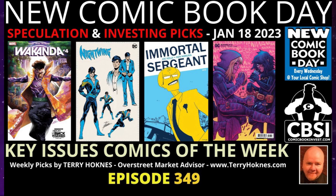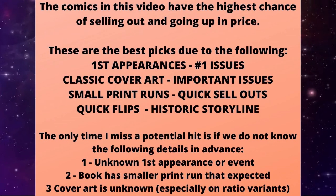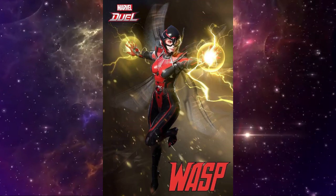January 18, 2023. Here are the hottest comics coming out in stores — all the brand new key issues, number one issues, first appearance issues, rare books, small print runs, and cool variant covers and artwork. Let's dive in.